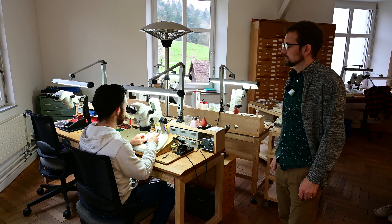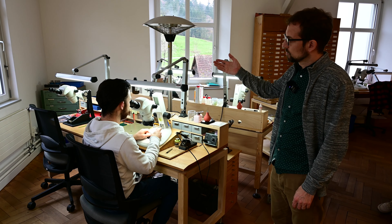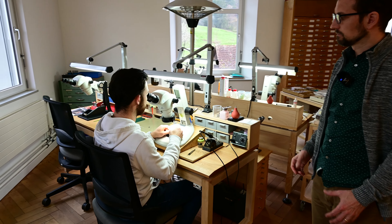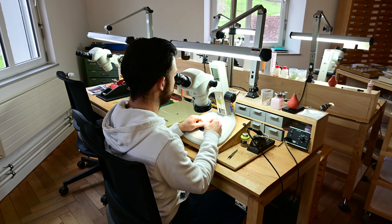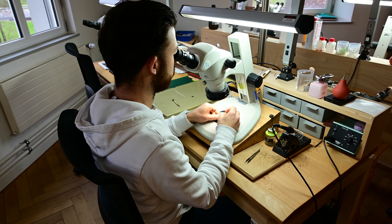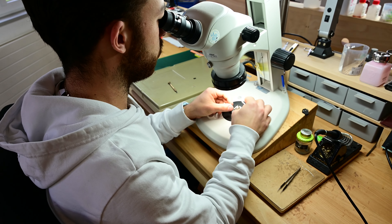Each working place for cartridges consists of two stations: one for winding coils and the other for the final assembly of the cartridge, where you mount the transducer into the magnet and all the wiring is soldered to the connection pins.